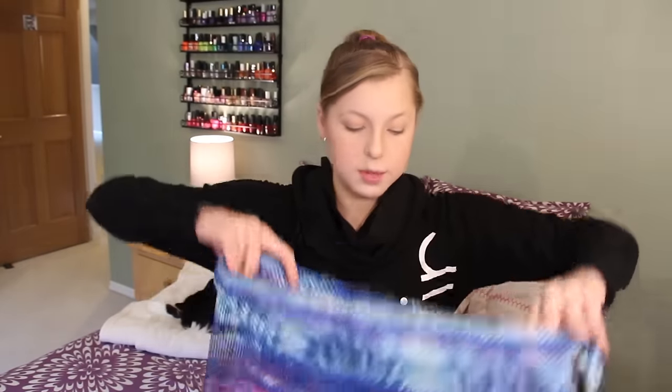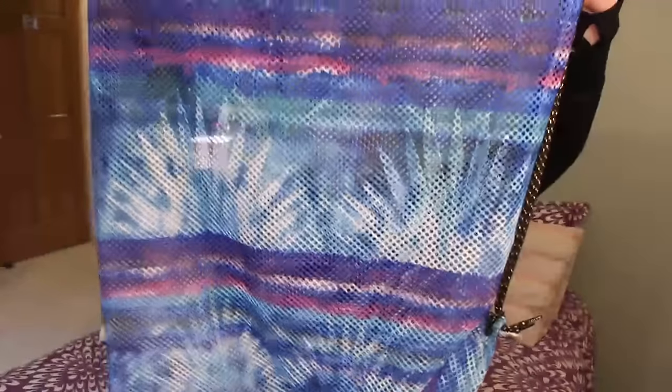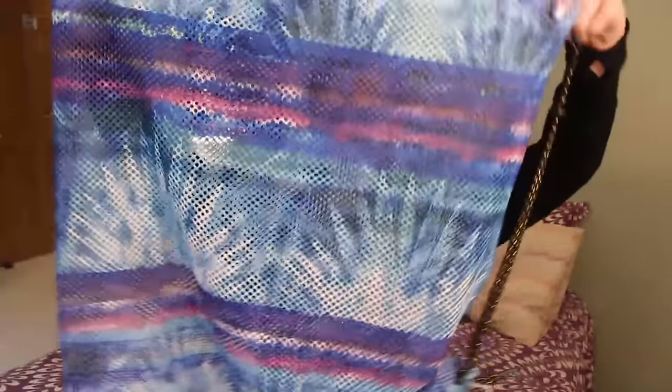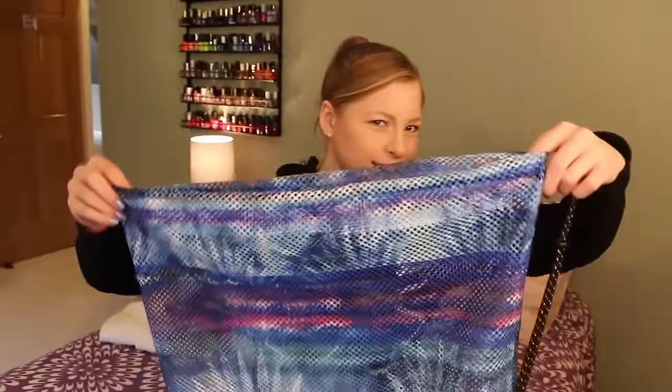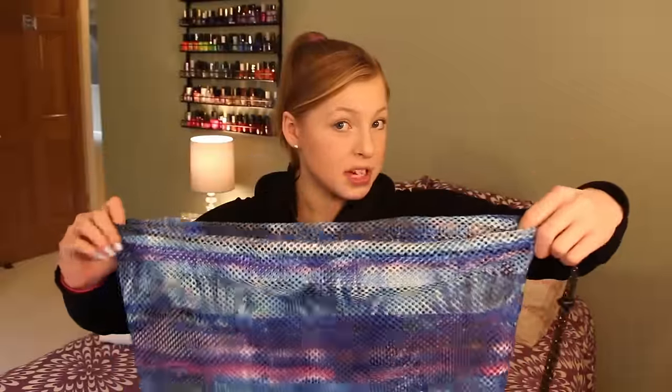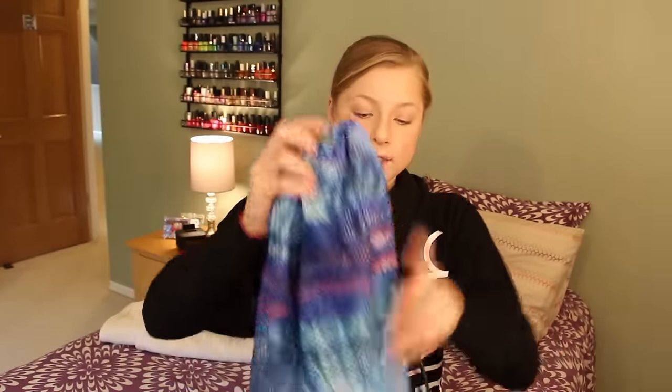Last but not least, here's what the gear bag looks like. Oh, this is a really pretty pattern — it's kind of a beachy purple, pink, blue, aqua, greeny color. I think they call this a batik print. I love this one a lot. It has a nice band to close it, and this is from JoLynn, by the way — I can't believe I forgot to say that. I love this a lot.